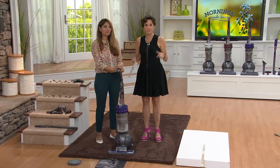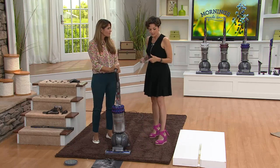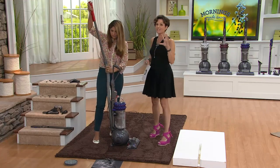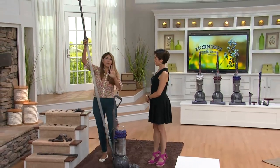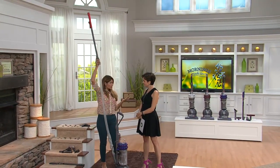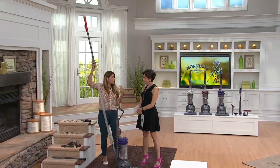It does all the same things, it just does it without the filter. James Dyson is an innovator. It does all the whole-house cleaning, it still has the wand, it's still able to get pet hair up. This is a 15 and a half foot reach wand — the longest we offer — with the largest bin capacity we offer and one of the longest cords at 35 feet.